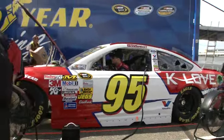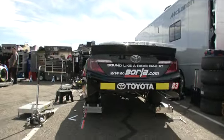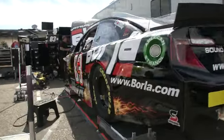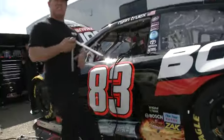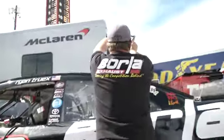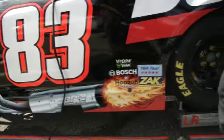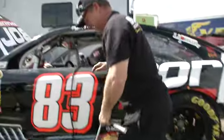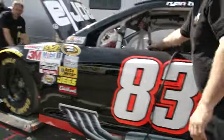A.J. Foyt will be here this weekend — that's pretty cool. As we move on to Ryan Truex's Borla number 83 car, check out the decals on this puppy. Hey, look out for those flames right there — they're right near your leg. Some awesome decals here on the number 83.